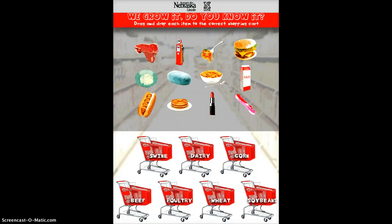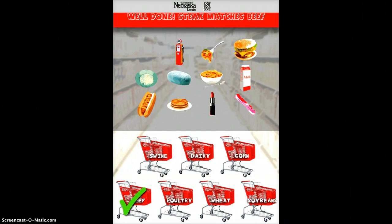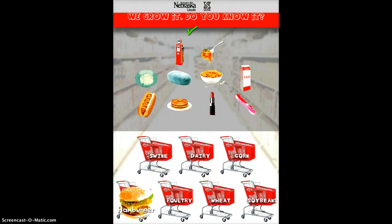It's also a good app for anyone to learn what products are made from different things — I actually was stumped on a few of these. So it's very easy: the steak would obviously go in the beef cart, and it tells you if you got it right. The hamburger is also going to go in the beef cart.